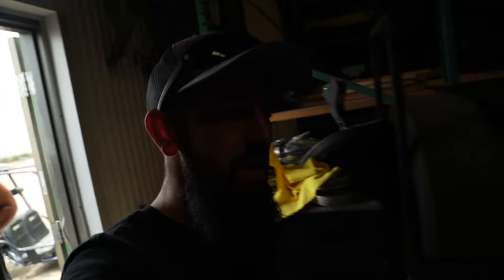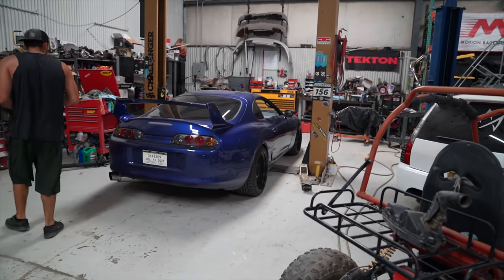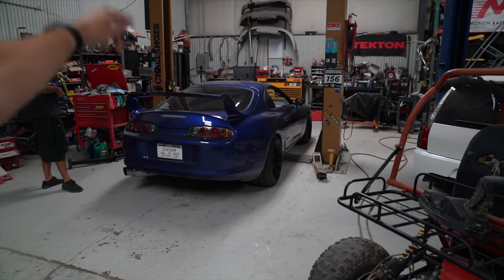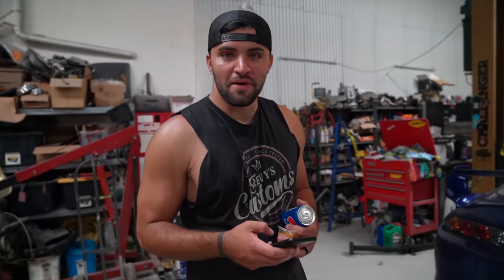As you guys know, the giveaway ended for the Supra or the truck, and it's gonna be about two weeks until we announce the winner. We are not Amazon Prime — we can't ship your stuff in two days. We will be contacting the winner via email or call — not Instagram, not Facebook, nothing like that. If somebody else messages you, that is not us.